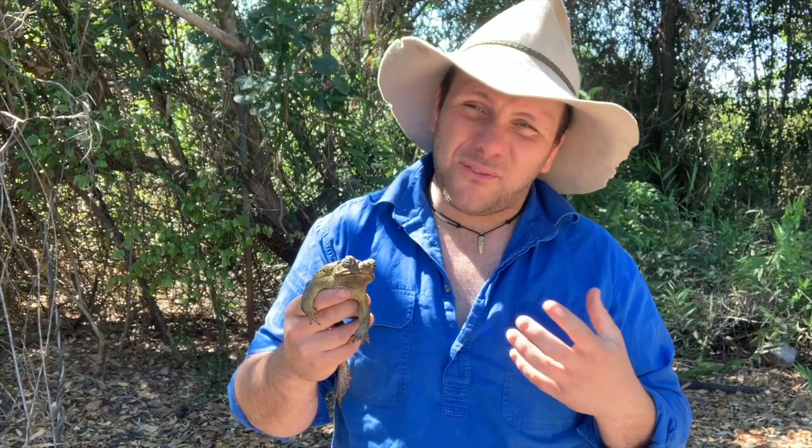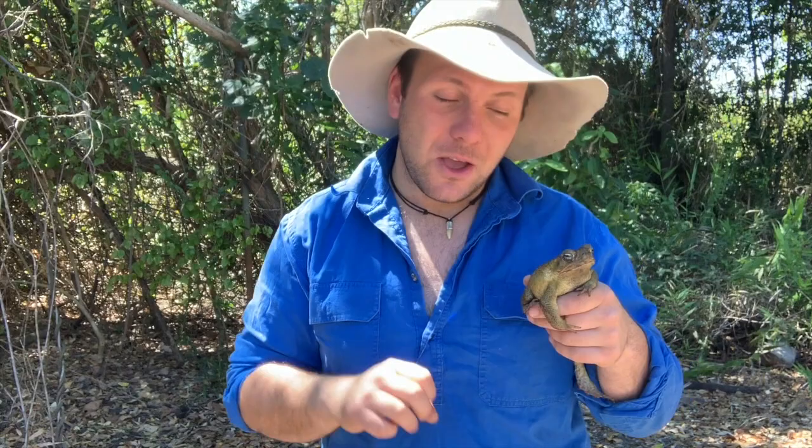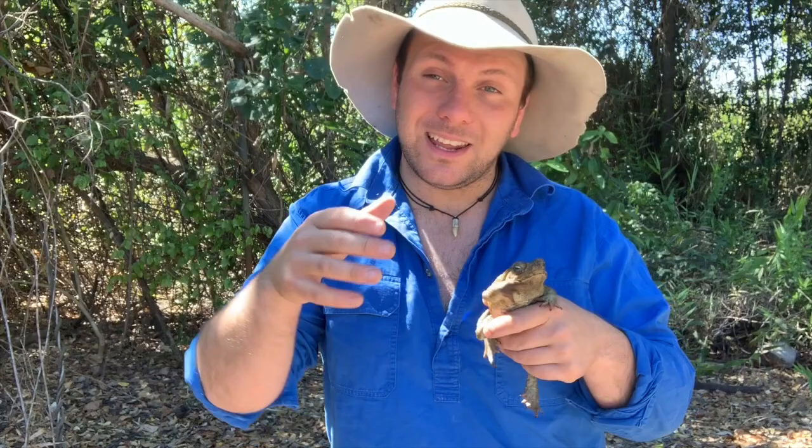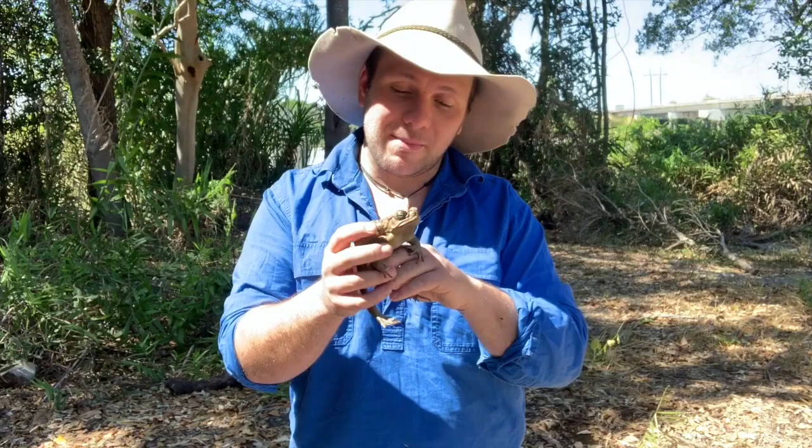To get rid of toads entirely, we're going to need something broader scale. People have looked into things like viruses we might be able to release, or genetically creating toads that only have male offspring so that over generations they die out. One scientist in the 1990s even talked about genetically engineering the Northern Quoll — one species currently decimated by cane toads — by inserting a cane toad gene which gives them tolerance to cane toad toxins, which would let Northern Quolls then feed on cane toads. So from fences to toad busting to viruses to genetically engineered quolls, we've thought about it all, and we still have 1.5 billion toads here in Australia.